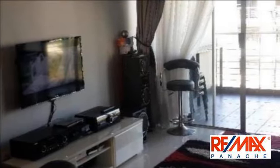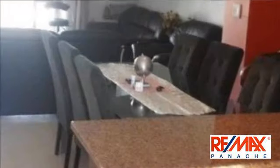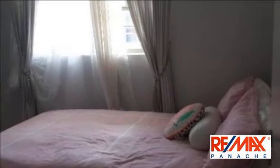Perfect apartment for a young couple or investor, including two undercover parkings and pool and braai facilities. Be quick. For more information on this property or to arrange a viewing, please contact us.